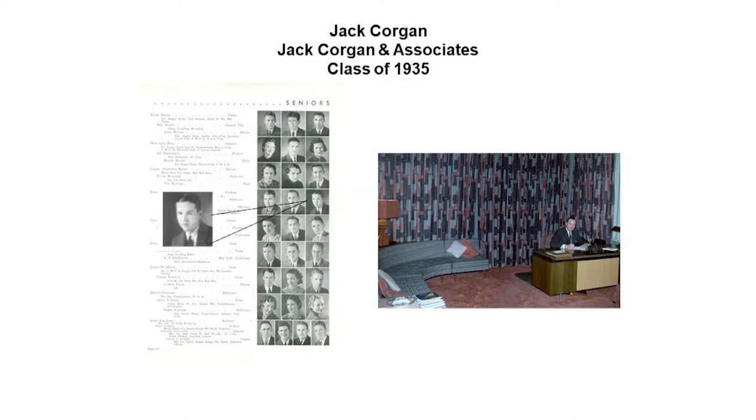Let's move on. I bet you could know who this guy is because we're sitting in the auditorium that's named after him. This is Jack Corrigan, class of 1935. He was from Hugo, Oklahoma, and after he graduated, he set up his own firm in Texas.